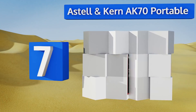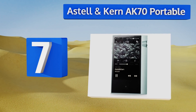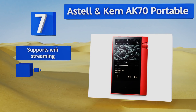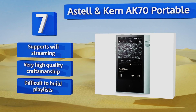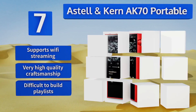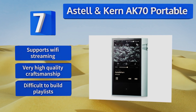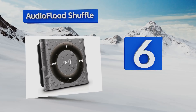At number seven, a high-end offering for the most serious audiophiles: the Astell & Kern AK70 Portable features both USB connectivity and optical line out, 64 gigabytes of expandable memory, and a design that blows any of its competitors clear out of the water. Of course, it'll cost you a mint. It also supports Wi-Fi streaming and boasts very high quality craftsmanship, but it's difficult to build playlists.